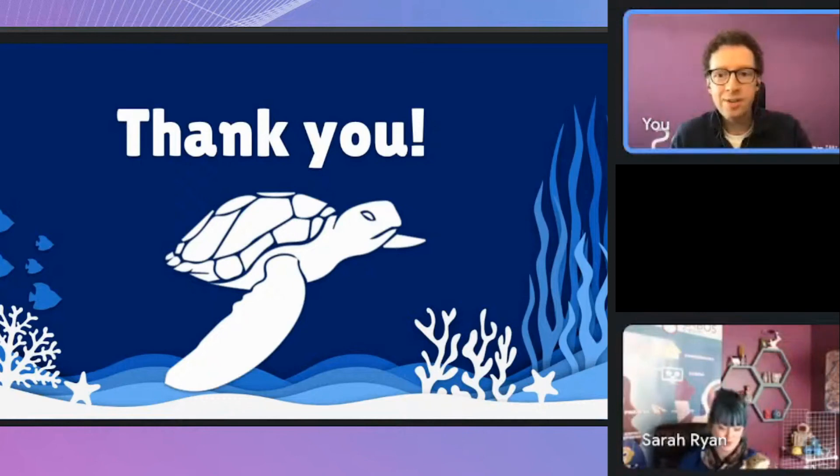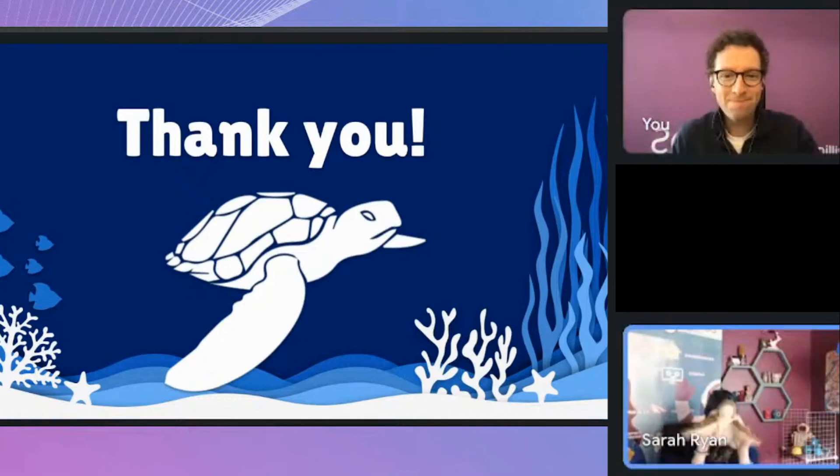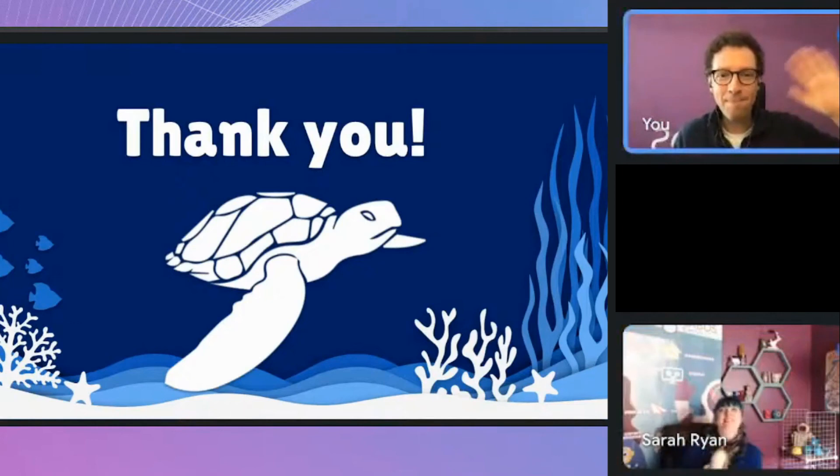We'll let you get on to the maker challenge — have a ton of fun coming up with your plan and making your first attempt at an invention to help protect turtle eggs on the beach. Helping our turtle friends can start with you. Have a great day everybody, see you next time — stay brilliant!